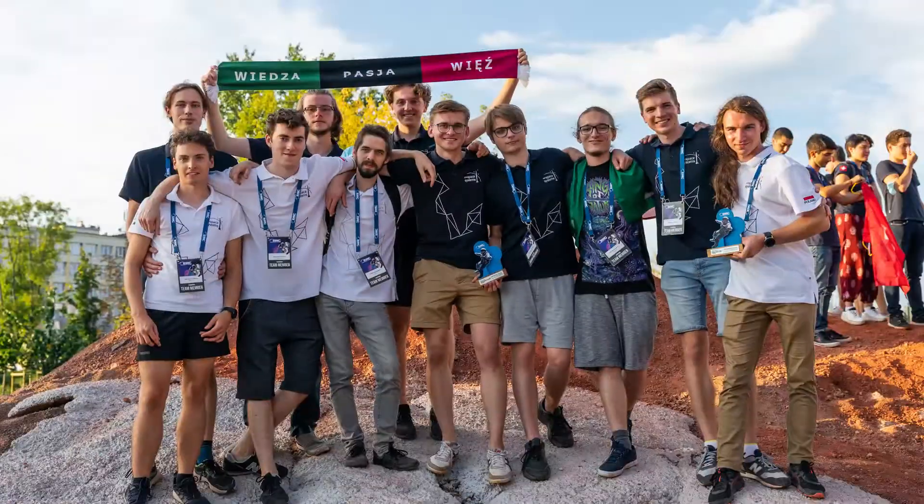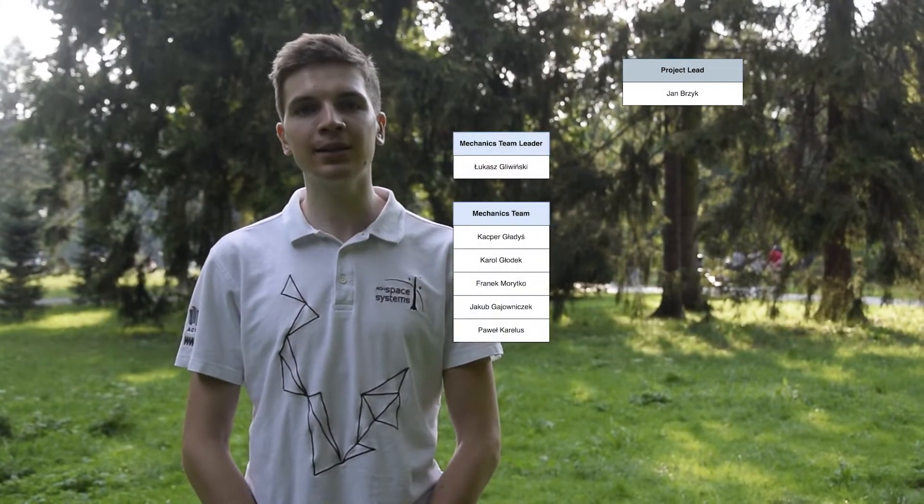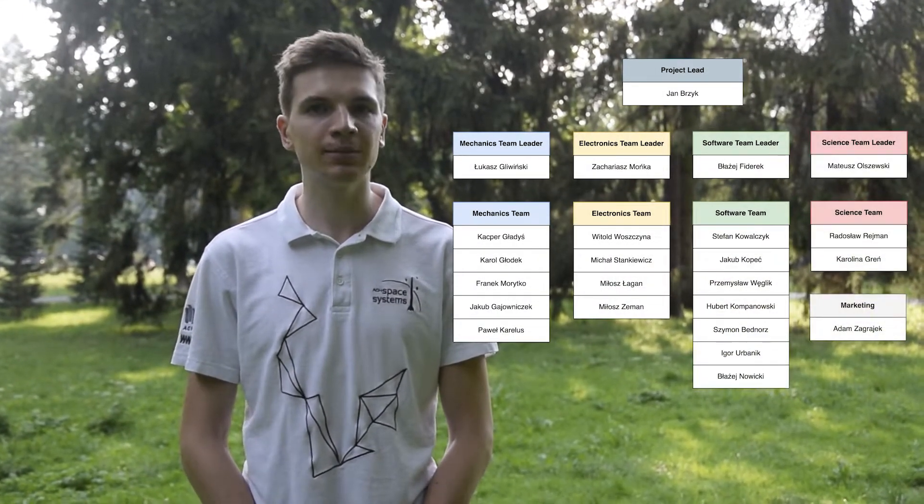Our team is made of 24 members representing a wide variety of majors and faculties. We are divided into four sub-teams: mechanics, electronics, software, and science. The science team collaborates across with the engineers to ensure that our rover can perform well in the science task.